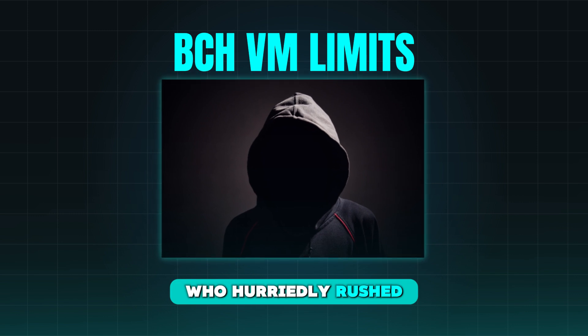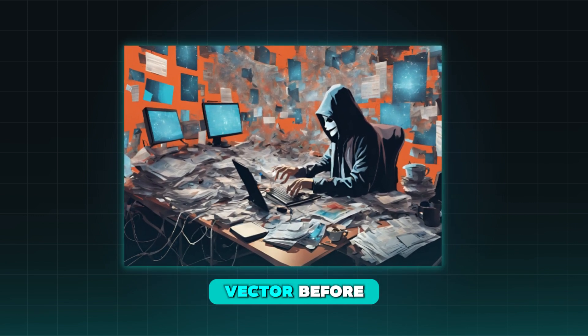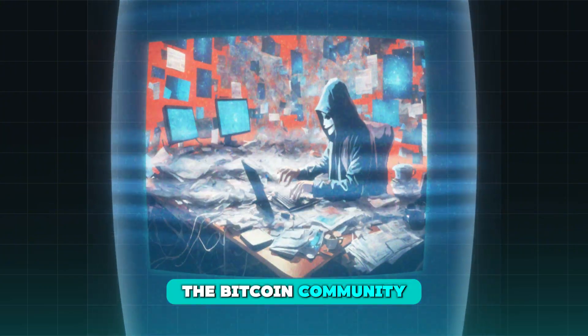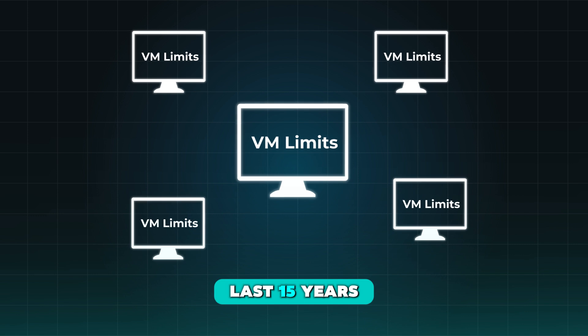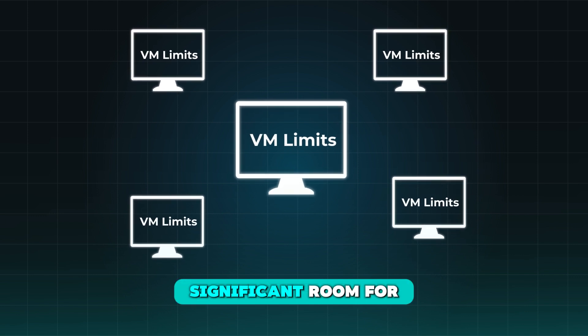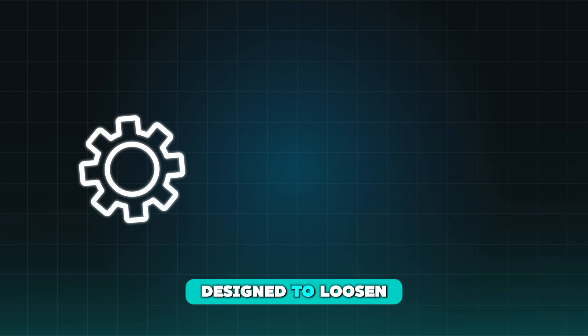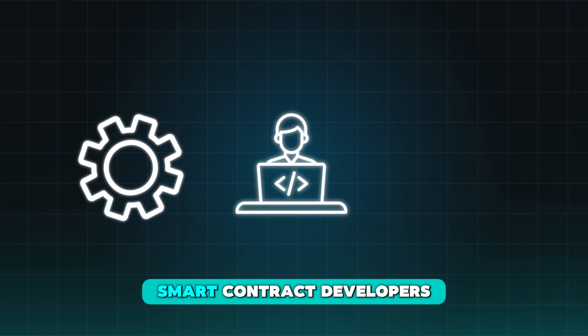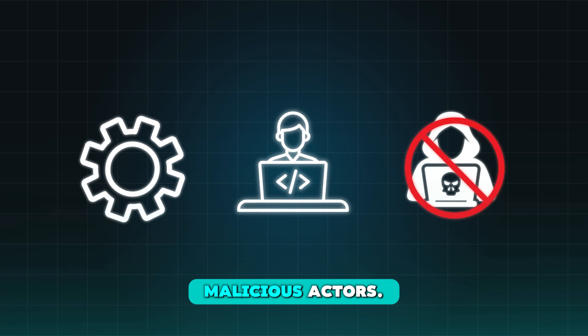The existing BCH VM limits were set in 2010 by Satoshi Nakamoto himself, who hurriedly rushed them in once he realized unlimited scripts were an attack vector, before fading out of the Bitcoin community shortly after. Those limits have not been revised in the last 15 years, so there is significant room for improvement. The changes to the limits are designed to loosen the constraints on benevolent smart contract developers without creating any extra room for malicious actors.